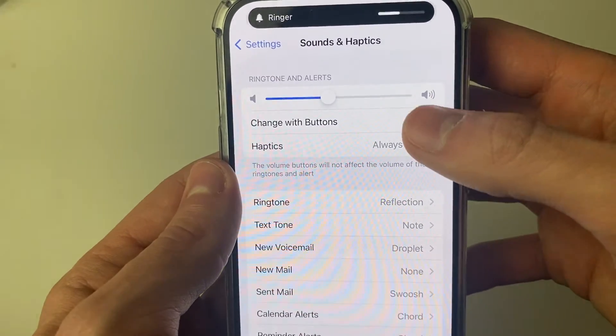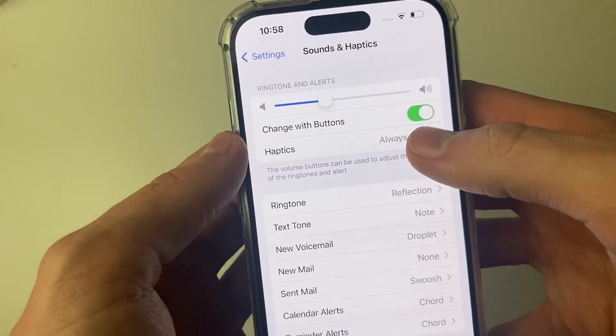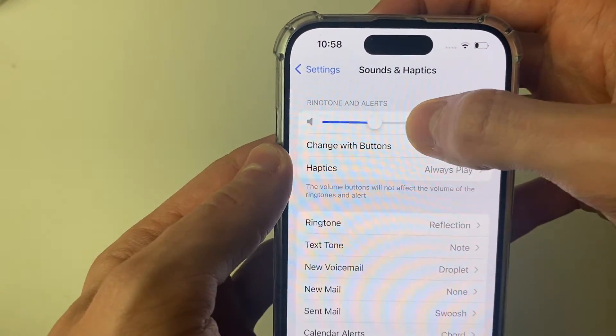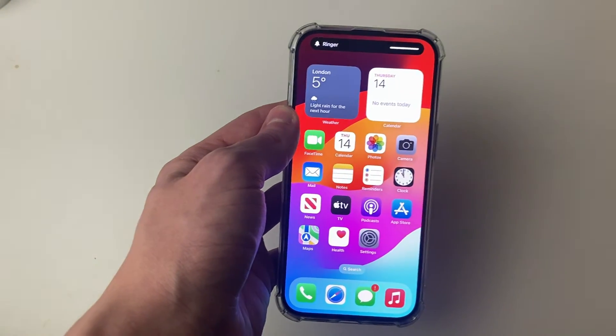Also, if Change with Buttons is turned on, when you adjust your volume that may also change your ringtone volume as well. I recommend keeping that separate so you can just adjust the setting in here and turn it all the way up, just to make sure you're going to be hearing those calls.